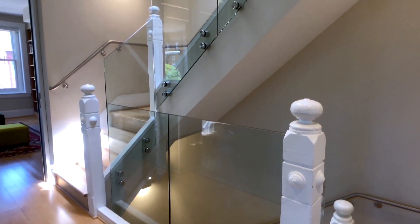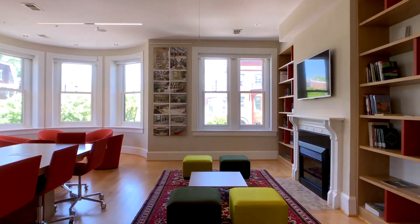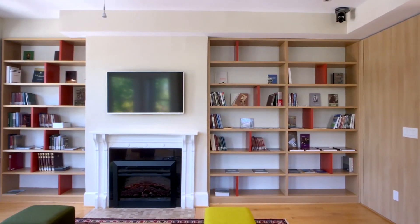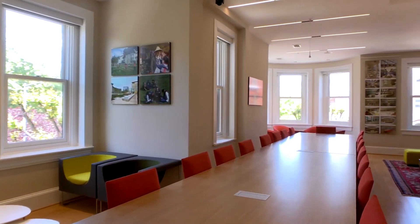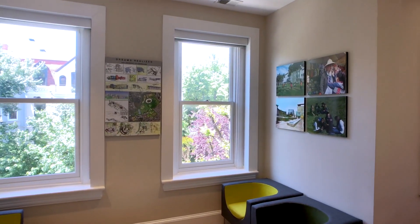The second floor spans across the Caspian Room. This large conference room is equipped with a smart board and state-of-the-art audio and video units. The Caspian Room accommodates more than 40 guests.